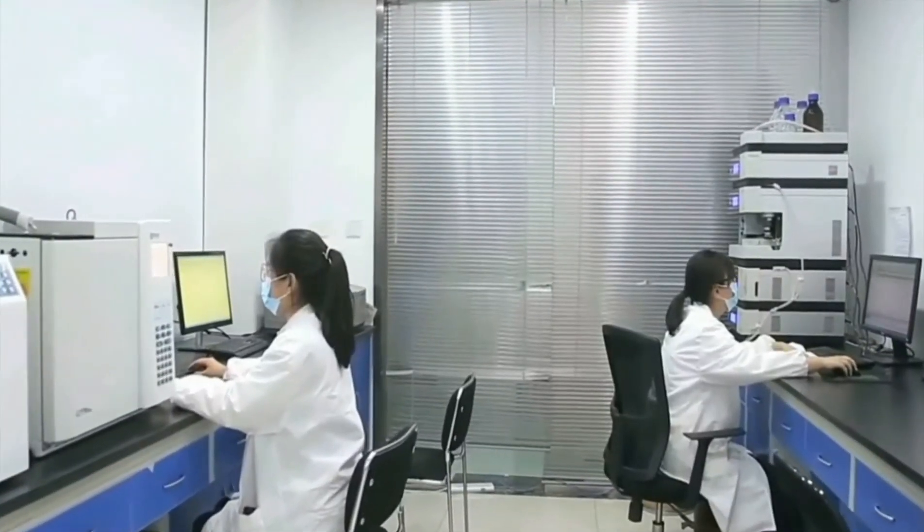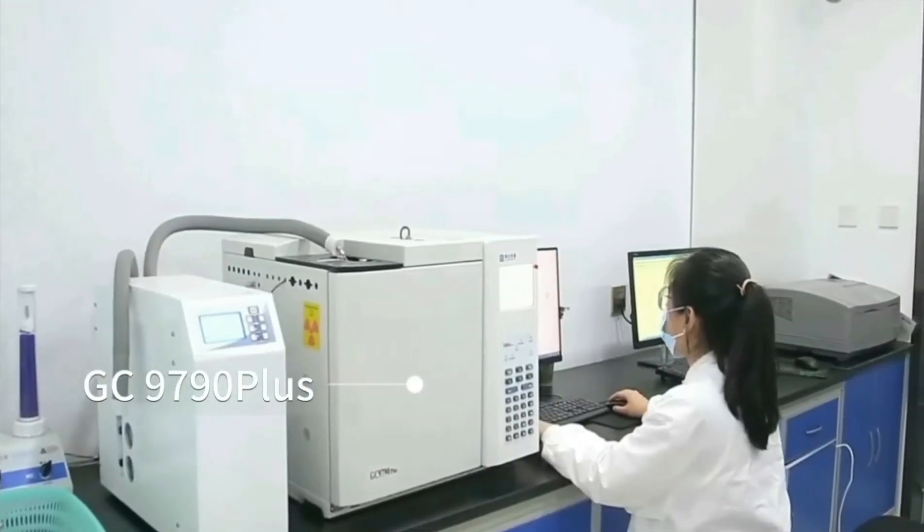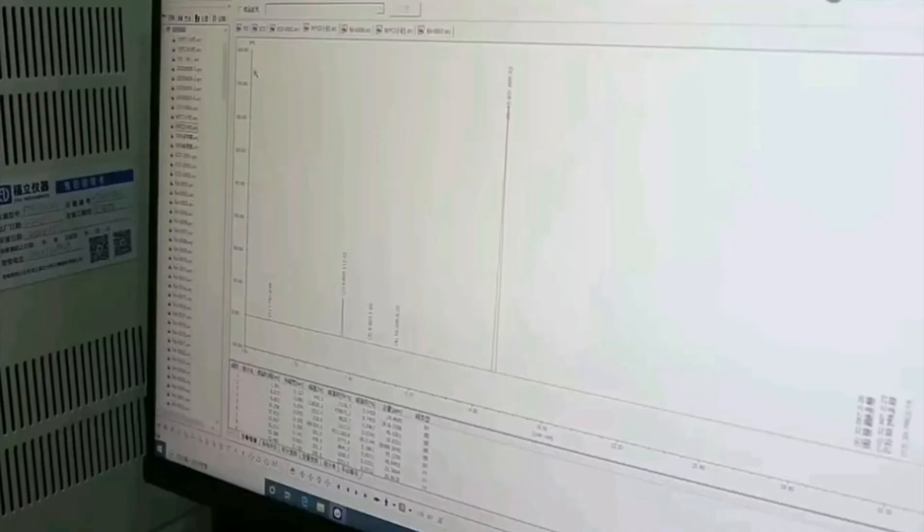Hello everyone, this is Botanical Cube Inc., China. I will introduce something about our R&D department.